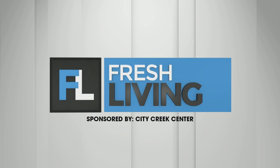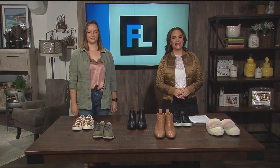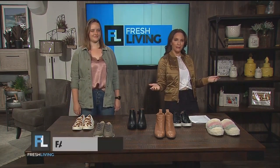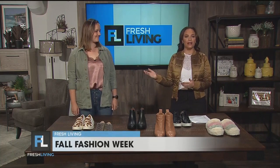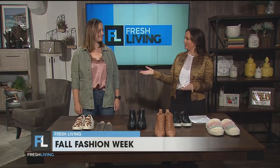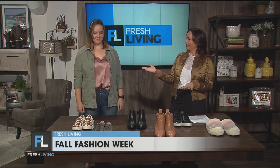The following segment is sponsored by City Creek Center. It's the final day of our first week for Fall Fashion Week with City Creek Center. Today, I am dressed by Lululemon, and Abby is also here with Vionic to talk about their amazing shoes and their new fall collection. Abby, great to see you. Thank you for being here. Yeah, thank you for having me.